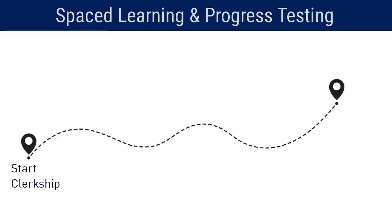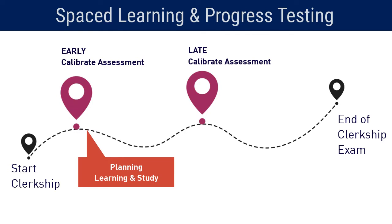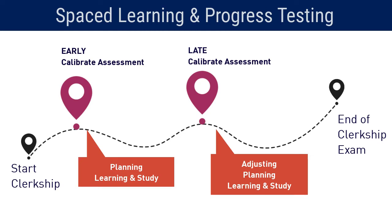Calibrate is designed to be given twice, early and late in the clerkship, providing comprehensive and actionable snapshots of a student's discipline-specific understanding to drive their progress. By providing structured touch points within the curriculum, students benefit from progress testing and spaced repetition.